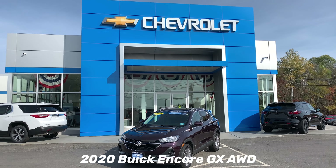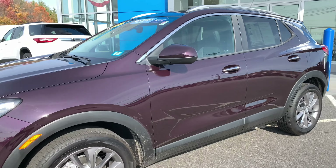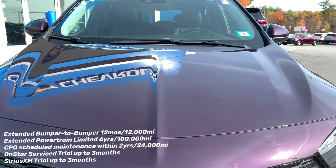Today's deal of the day is our certified pre-owned 2020 Buick Encore GX all-wheel drive. This is in the color Black Current Metallic and has less than 3,000 miles. A great thing about the certified pre-owned is that it includes extended warranties.